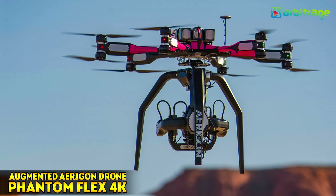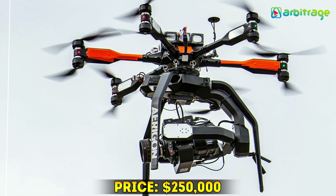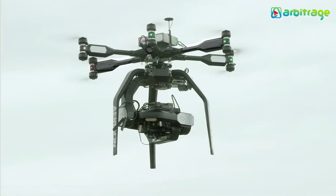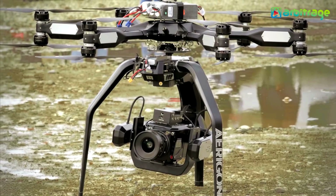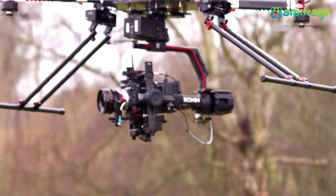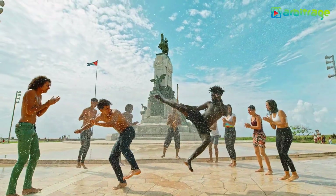Number 4: The Augmented Aragon Drone Phantom Flex 4K — $250,000. Ranked fourth on the list of most expensive drones is the Augmented Aragon Drone, which costs about $250,000. This drone is the machine of choice for dedicated photographers and cinematographers. The drone's pre-installed camera shoots 4K at 1,000 FPS, so you know you'll have excellent quality output.